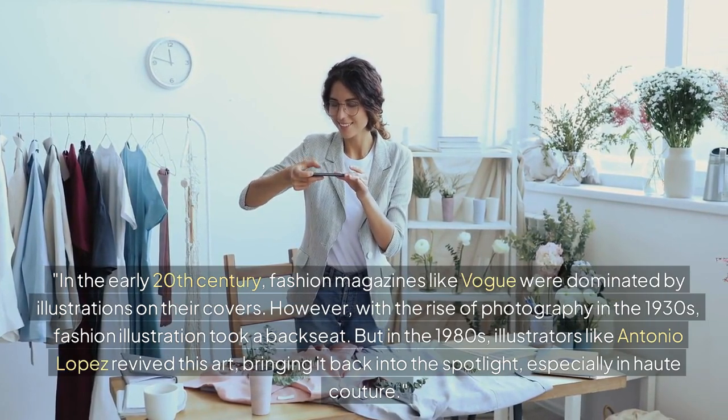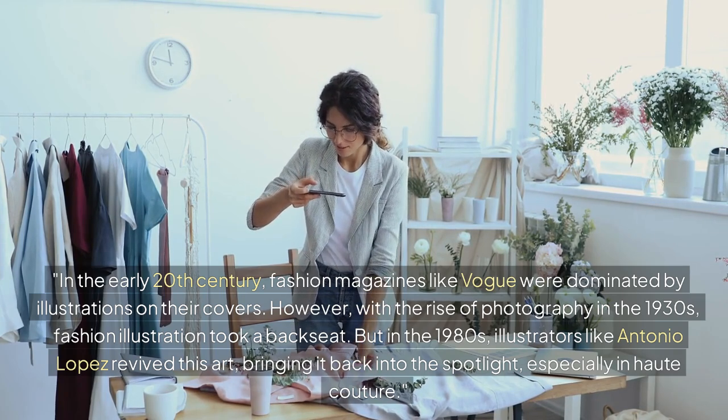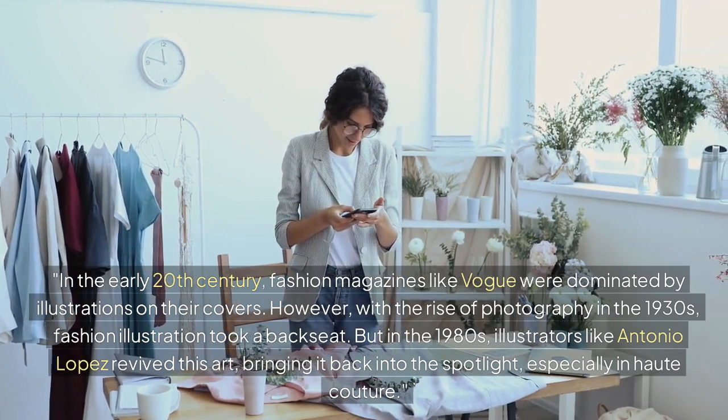But in the 1980s, illustrators like Antonio Lopez revived this art, bringing it back into the spotlight, especially in haute couture.